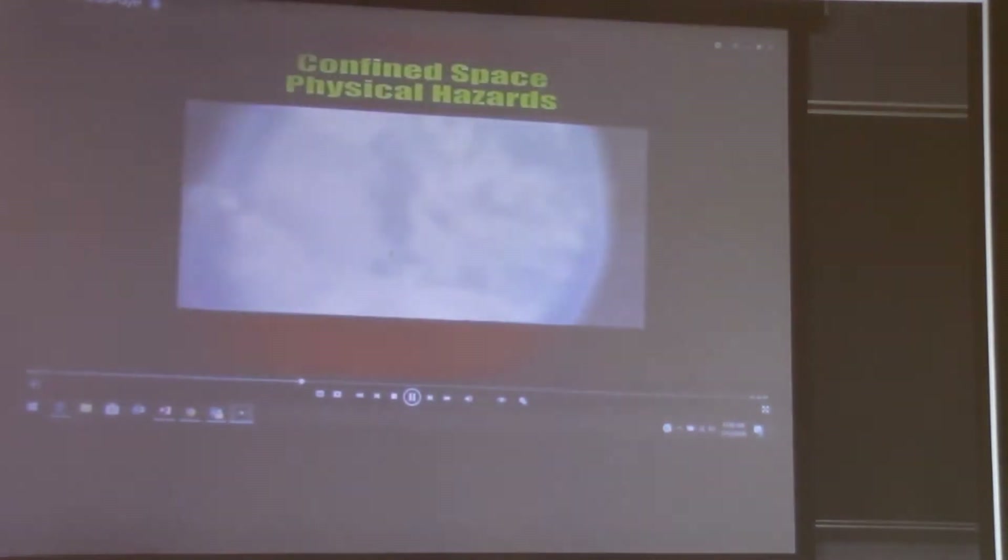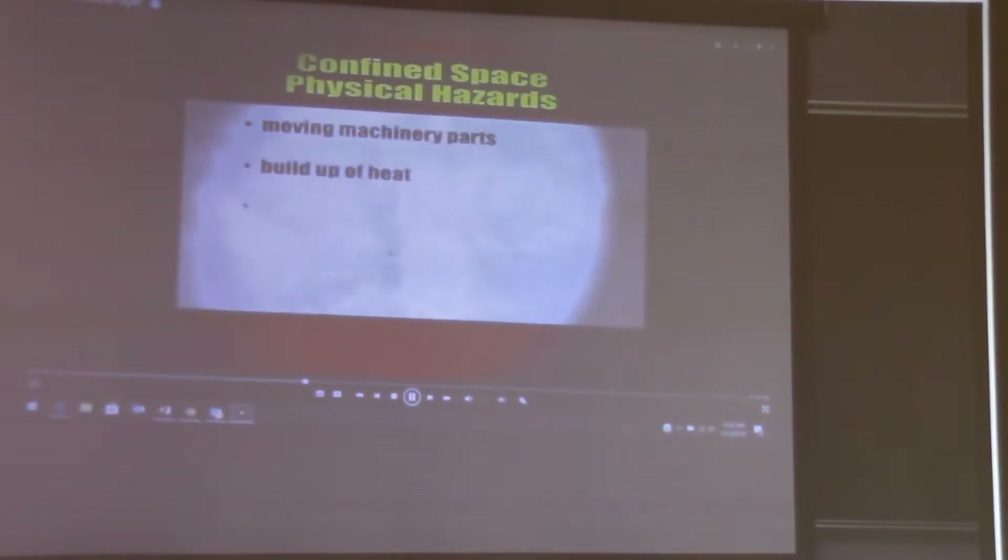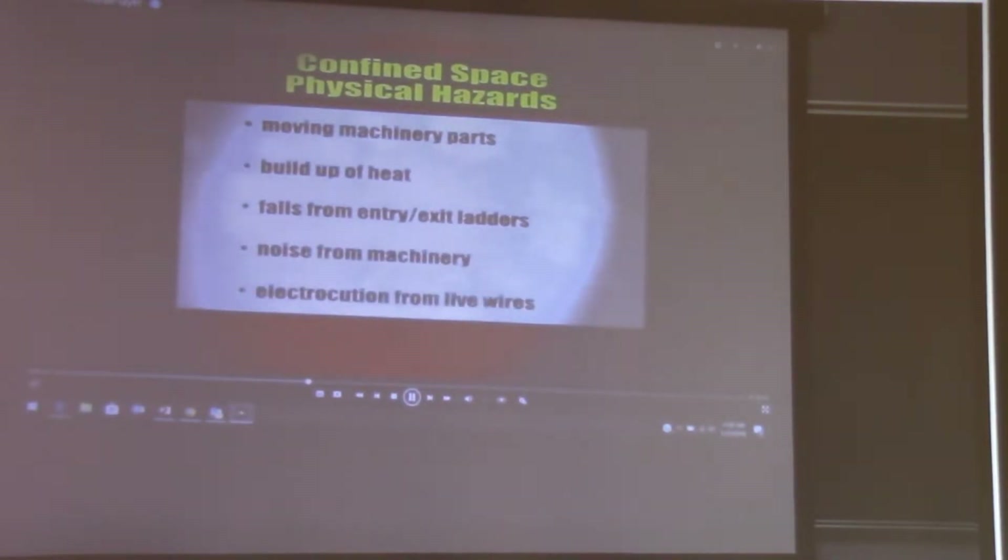Confined spaces may also contain physical hazards such as moving machinery parts, build up of heat, falls from entry or exit ladders, noise from machinery, and electrocution from live wires.